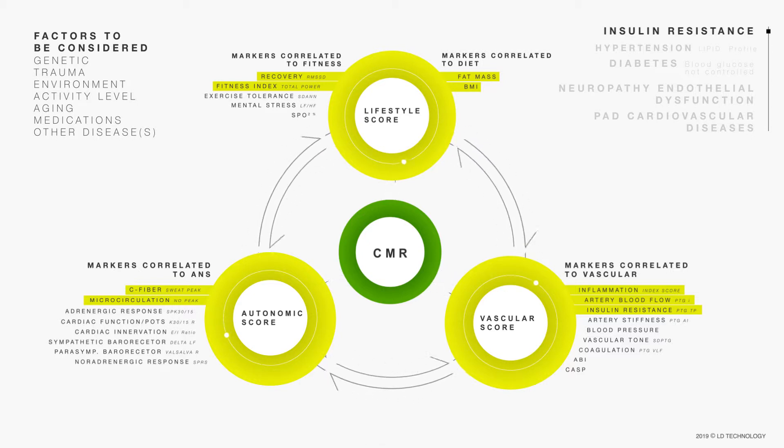If the patient improves his lifestyle, then the process can be reversed. Otherwise, a continued poor lifestyle associated with insulin resistance will cause an increase in BMI, fat mass, mental stress, and exercise intolerance. At this stage, the lifestyle score will become orange, which is Step 2 of cardiometabolic risk, and the autonomic and vascular markers turn yellow.